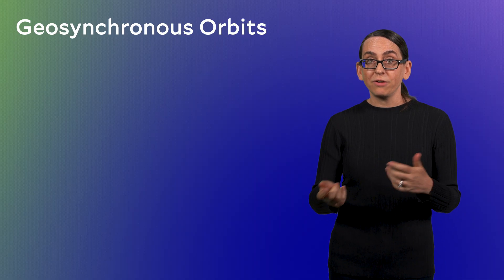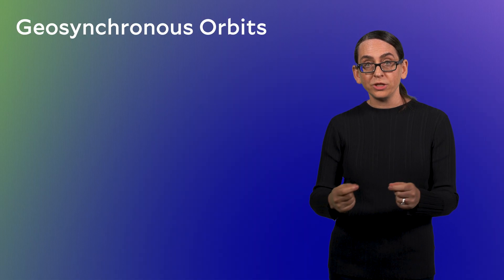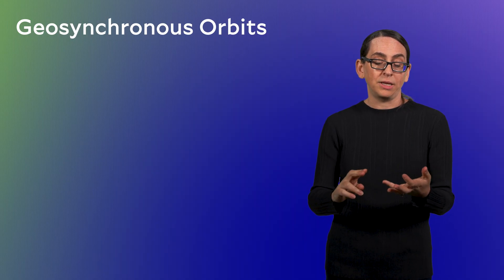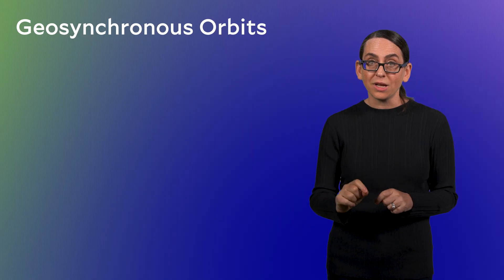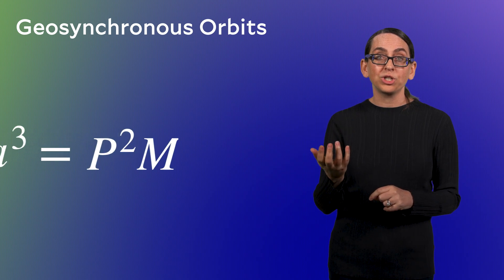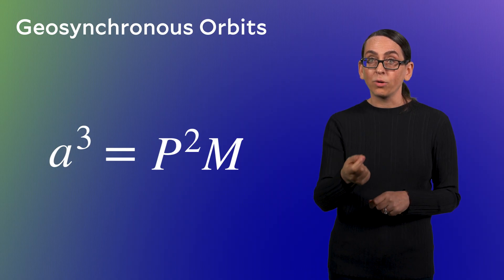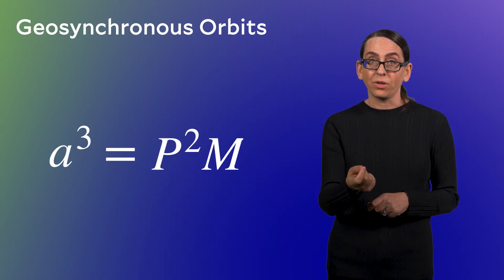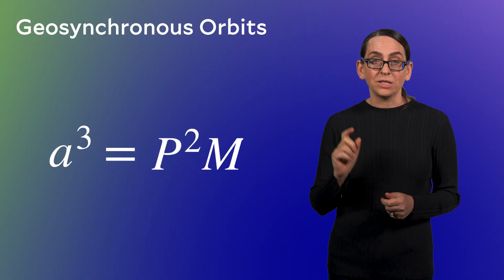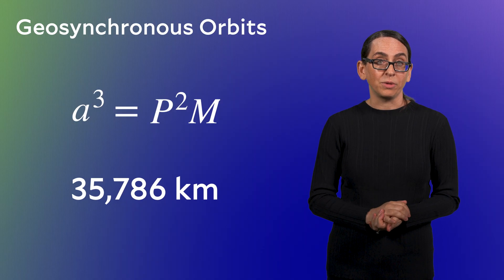If the Earth happened to rotate faster or slower — say one day was 27 hours or 22 hours — the distance from Earth to geosynchronous orbits would be larger or smaller. But one day is 24 hours; actually, really, it's 23 hours, 56 minutes, and 4 seconds. We can use this number in Kepler's law to determine the distance to geosynchronous orbits. Solving for A, the semi-major axis, by putting in P — the orbital period — and the mass of the Earth, the answer is 35,786 kilometers from the Earth's surface, so nearly 36,000 kilometers.